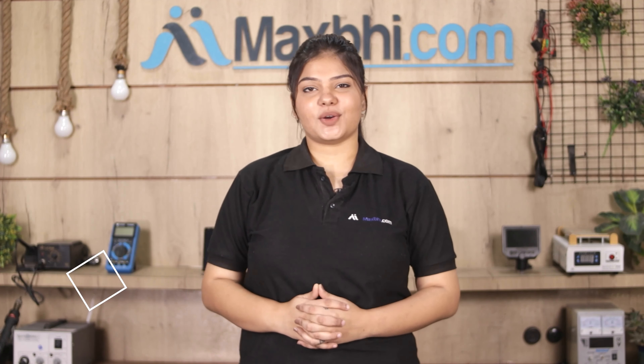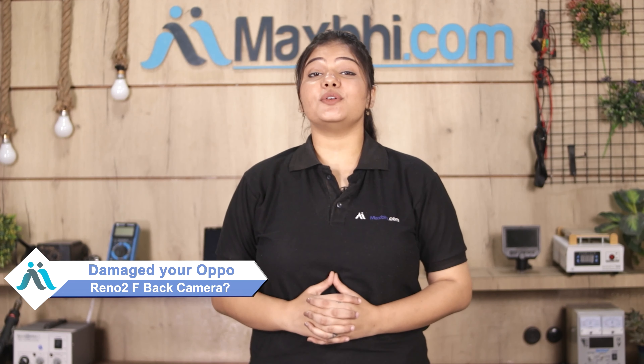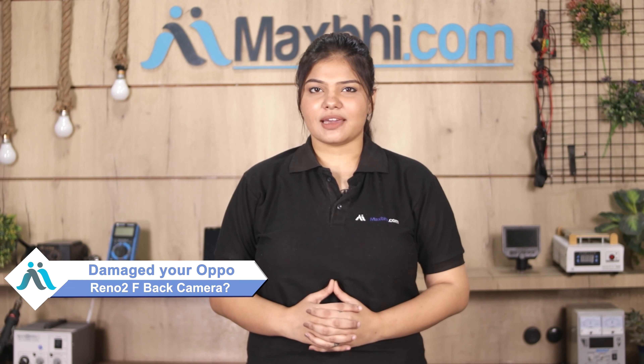Hi friends, this is Lucky from MaxBee.com. Friends, have you damaged the Oppo Reno 2F back camera? Worried about the high repair cost of your smartphone? Don't worry.